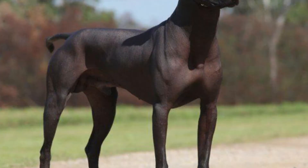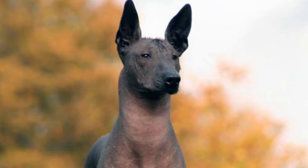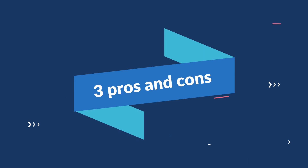The modern Xolo is characterized by a sleek body, a wedge-shaped head, large bat-like ears either erect or floppy, an expressive face, and a wrinkled forehead. Spotted is allowed as well. Today, the Xolo is mostly intended as an indoor dog. It makes for an excellent watchdog and companion around the home.